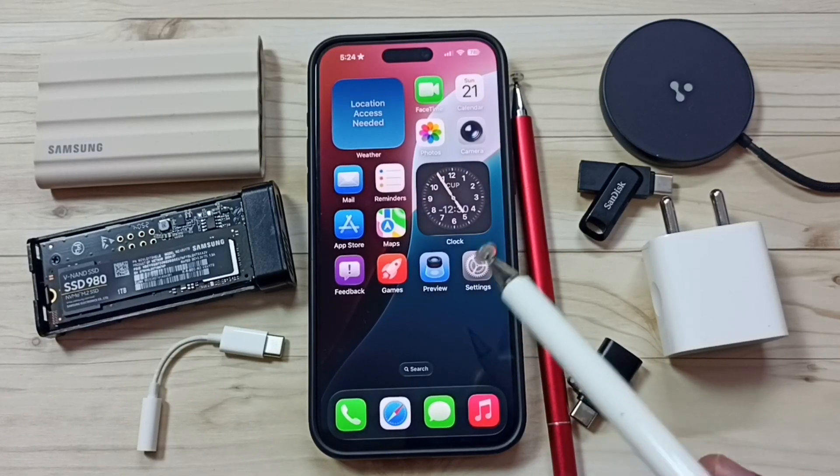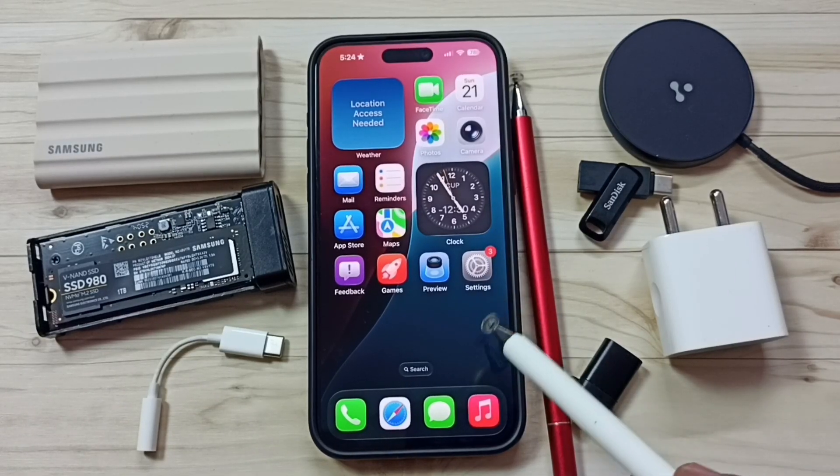Hi friends, in this video I would be showing what is battery cycle count and how we can use that.